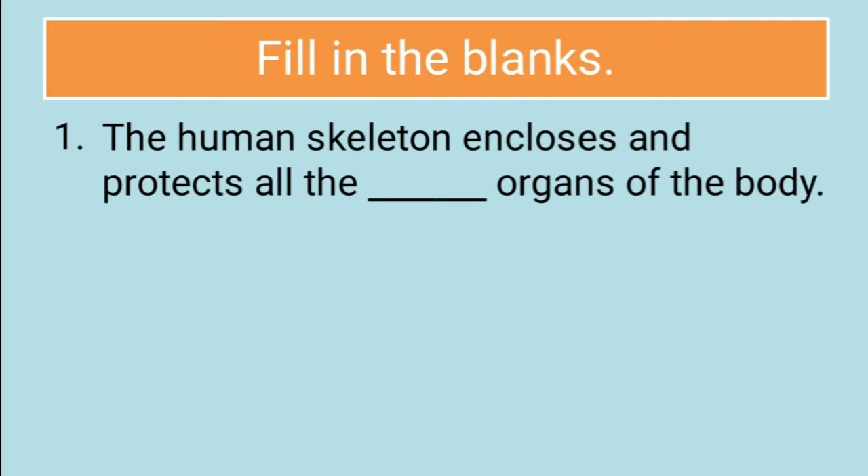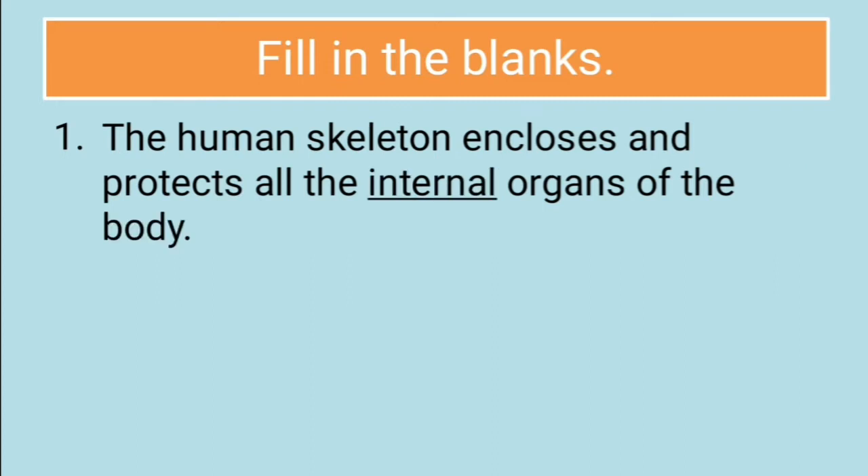The human skeleton encloses and protects all the dash organs of the body. The answer for this question is internal organs of the body. Human skeleton encloses and protects all the internal organs of the body.